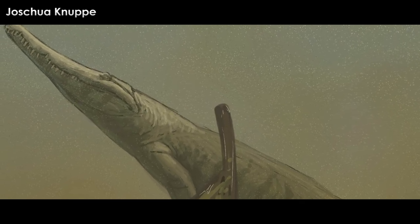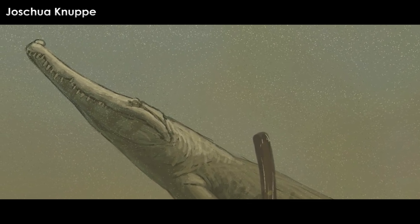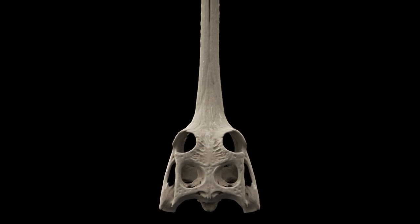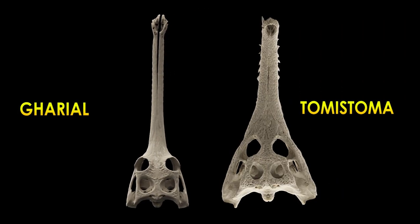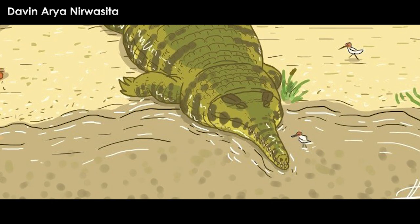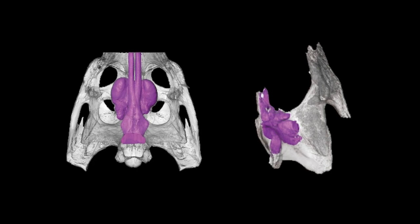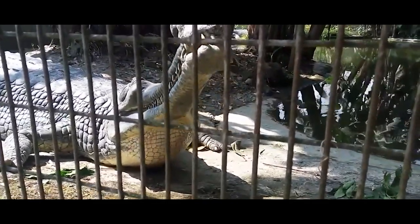Anusuchus was somewhat of a transitional form between the Tomistoma crocs and the true gharials. Anusuchus bears a superficial resemblance to the Tomistoma rather than the gharial — gharials have a wide, short, blocky head with their super-thin snout attached to the front almost like a separate chunk, while Tomistomas have a more obvious transition between their skull and jaws. Despite the resemblance, Anusuchus shares a lot of characteristics in its bones with the true gharials. A bizarre part of its anatomy is the intricate sinuses within the skull.